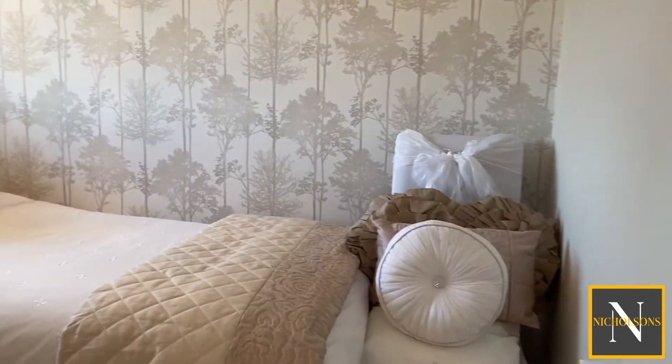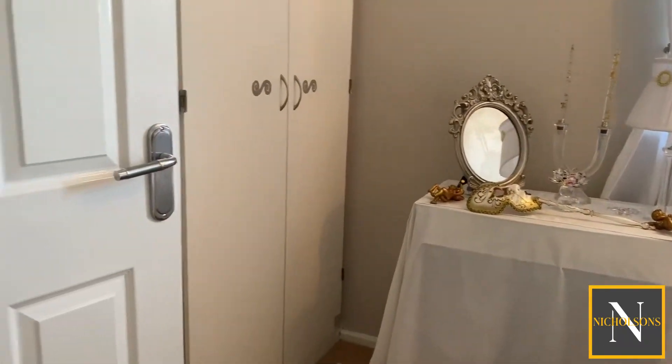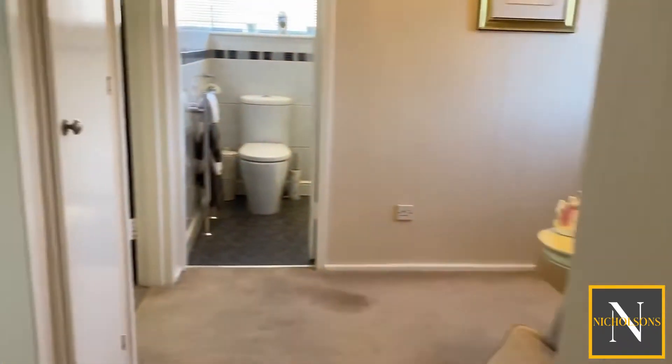We're through now into bedroom number three. This is the smallest of the bedrooms but it makes up to a really good-sized single, and you've got fitted wardrobes behind the door.